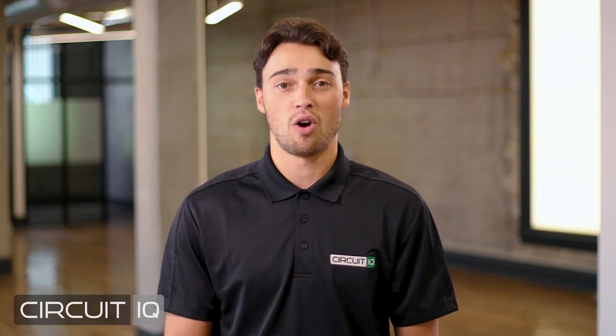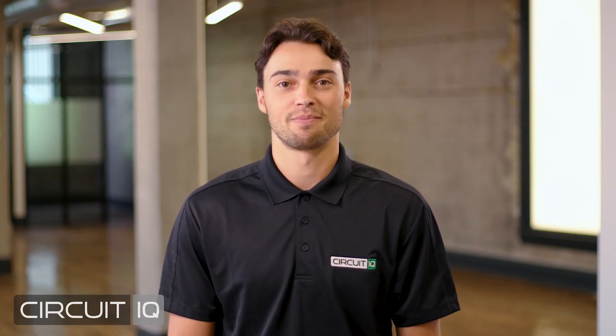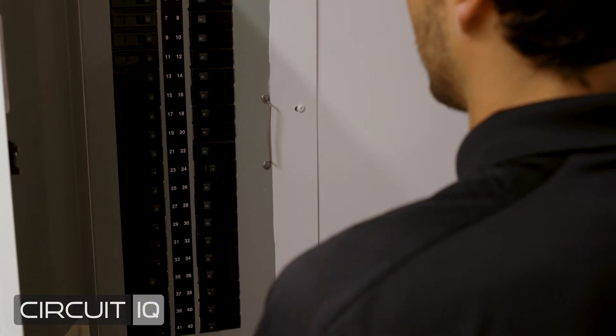Electrical panel information such as circuit directories are often lost or not updated during renovations, maintenance, or building management transitions. Buildings can lack the proper labels for plugs, lights, and equipment. This leads to wasted time, equaling extra spend on service calls plus increased risk for potential injuries.